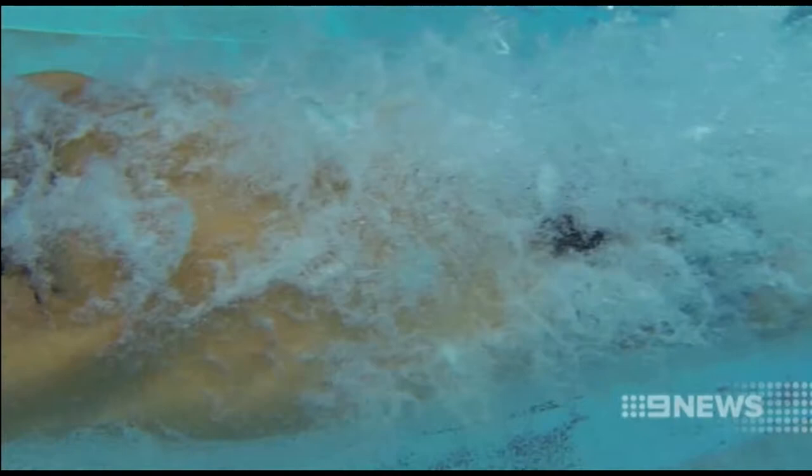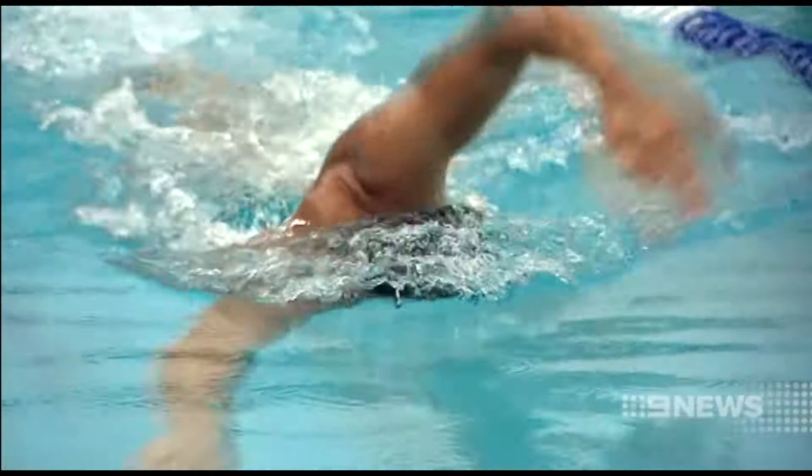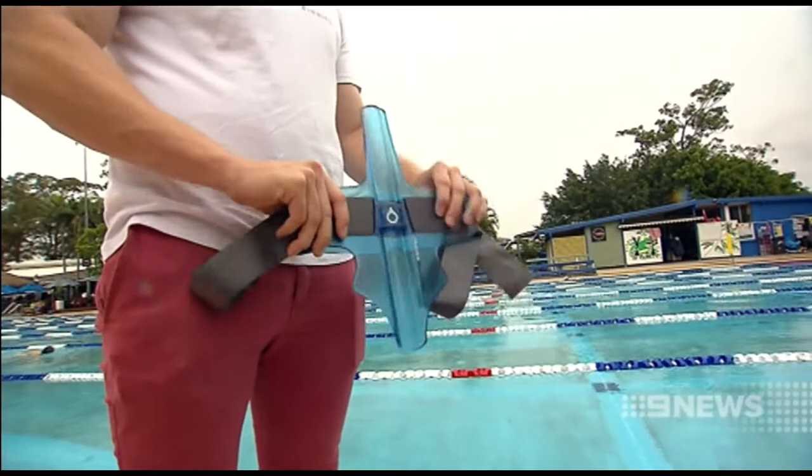At the suburban pool of Yeronga, a simple device that could slash times in the water. It could mean that recreational swimmers can swim a few more laps when they go for a swim at their local pool, or shave a couple of hundredths of a second off an Olympian's time, or anything in between.